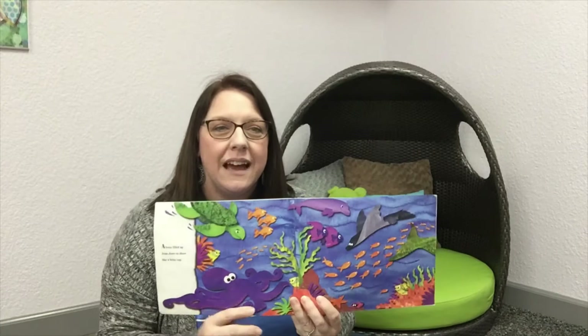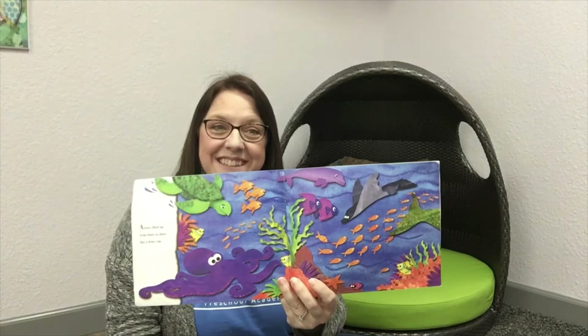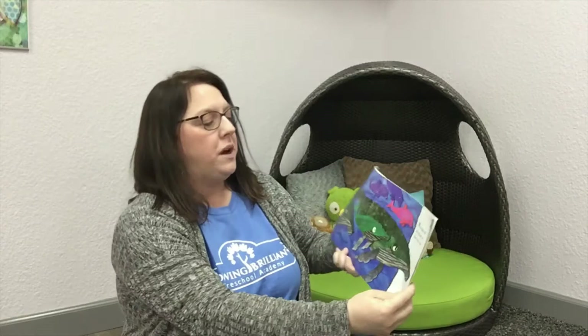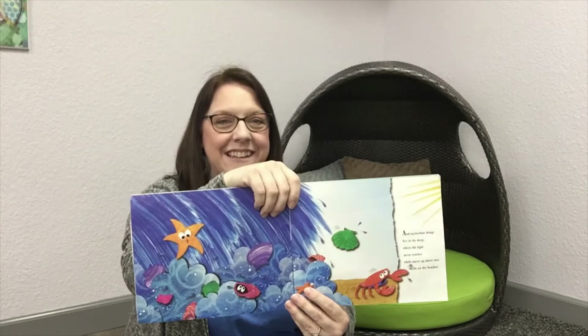Look at all of those animals living under the ocean. I see a stingray and an octopus. Dolphins play and whale pods sing of their watery world. And mysterious things live in the deep where light never reaches, while waves up above toss shells on the beaches. Do you see? Look at that wave crashing onto the shore and bringing with it — I see a starfish and a clam and a crab. All of those things actually get washed up on the shore by the waves.